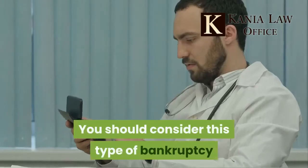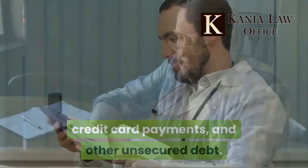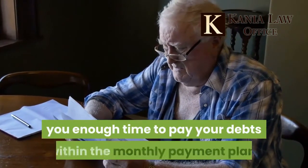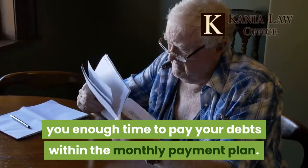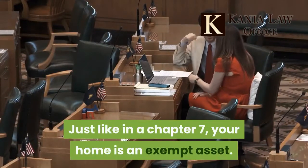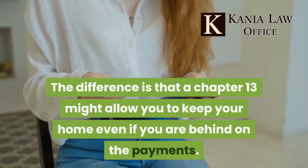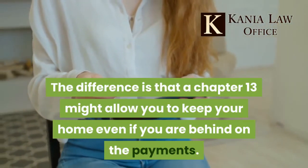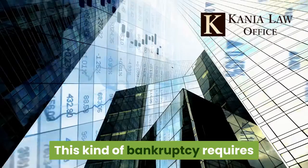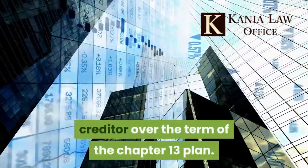Chapter 13 bankruptcy is recommended for people who can pay a portion of their debt. You should consider this type of bankruptcy if you are facing medical bills, credit card payments, and other unsecured debt. Chapter 13 also protects property from being foreclosed, giving you enough time to pay your debts within the monthly payment plan. Just like in Chapter 7, your home is an exempt asset. The difference is that Chapter 13 might allow you to keep your home even if you are behind on payments. This bankruptcy requires that you pay the late mortgage payments to the creditor over the term of the Chapter 13 plan.